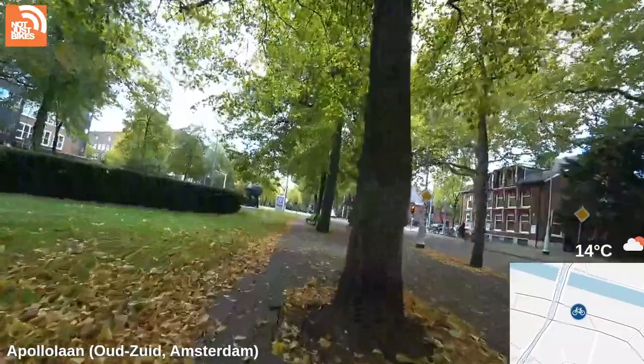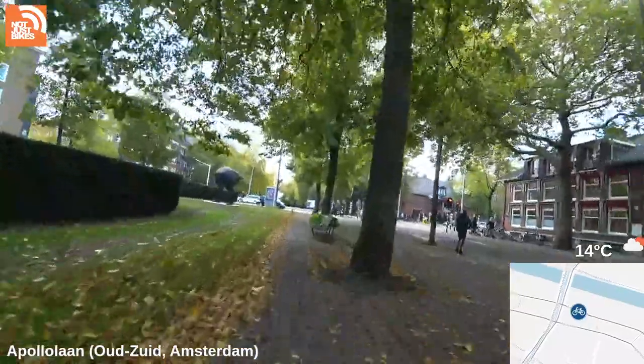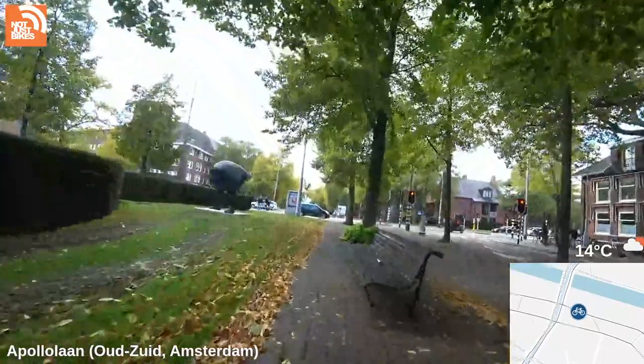All right, back on the bike — this is Beethovenstraat. And this is a guy with his head up his ass.